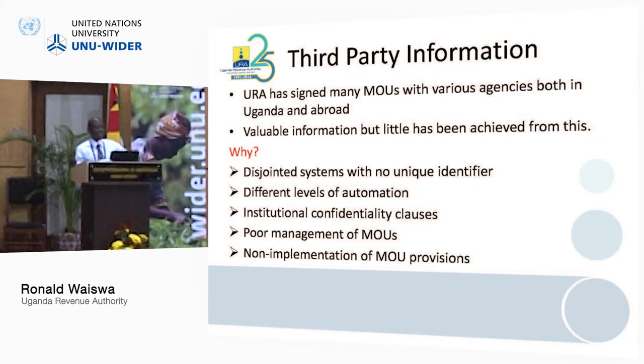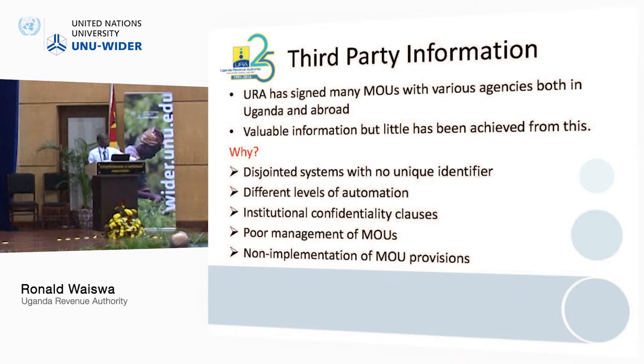Uganda Bureau of Statistics did a study on the census of business establishments, and when looking at that data, URA had registered less than 10% of the businesses they identified. When we extracted that data from UBOS, it did not help us — we gave it to the registration office and they failed to locate the taxpayers. So nothing was achieved. We are at different levels of automation across departments, and we collaborate with the Capital Authority, but still have challenges sharing data because the systems don't communicate — different agencies have different unique identifiers.